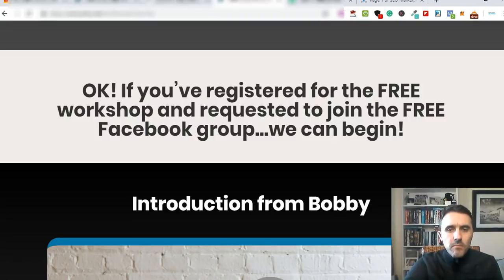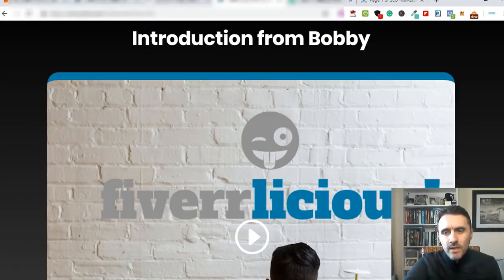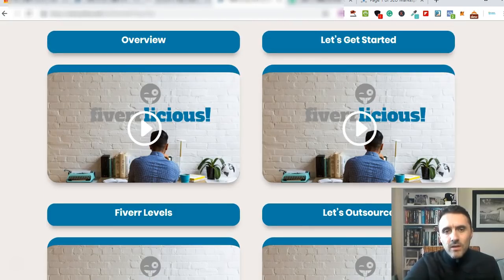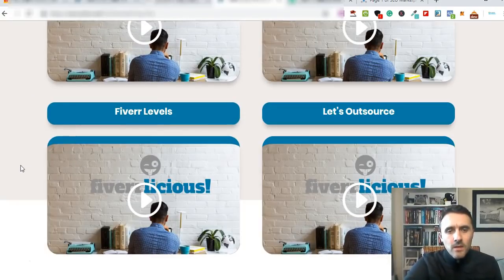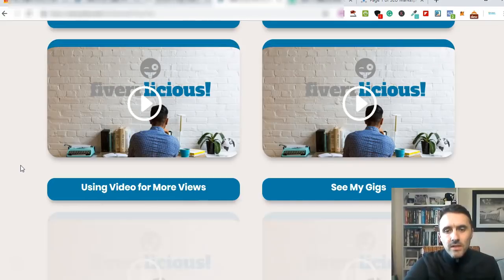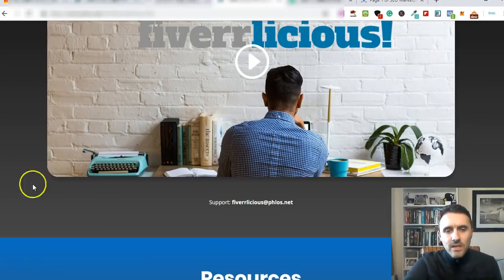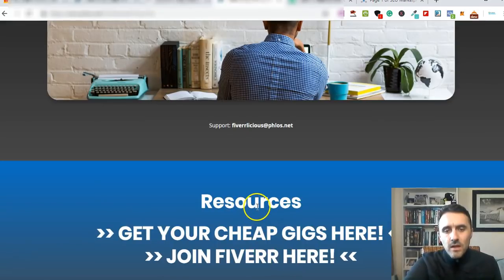Inside the members area, when you go in there they've got a free workshop and more free training. If you scroll down you've got an introduction from Bobby, the course creator. This is how it's laid out in the back office - you've got all of your videos laid out here. There are eight videos in total walking you through the entire process. At the bottom there are also some resources - a link over to Fiverr and a link over to some cheap gigs which you can start listing and selling over on Fiverr.com.